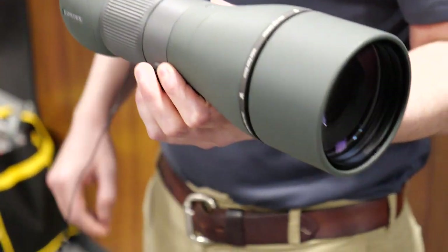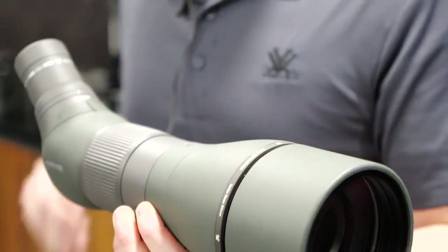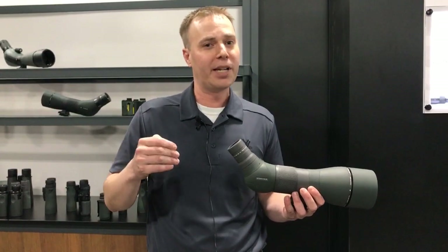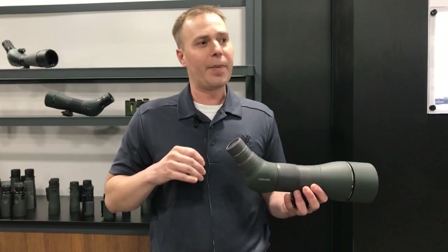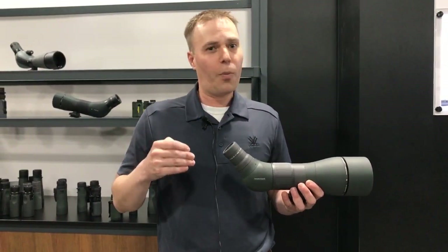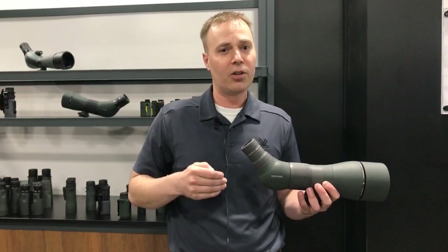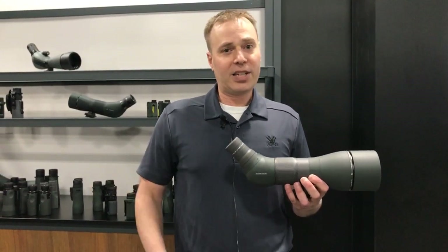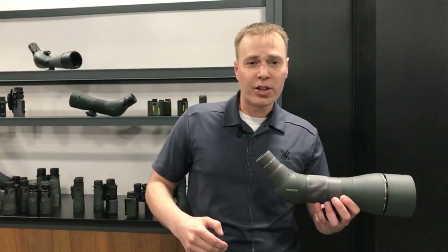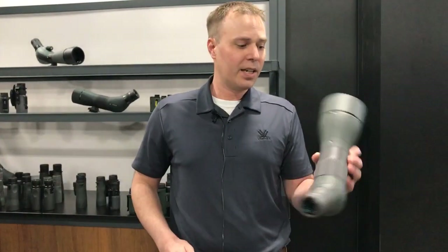Also here at Vortex we're looking at the Razor HD spotting scope, and new this year is the reticle eyepiece. We're coming out with MOA and mil-based reticle eyepieces — these things are super handy at the range. If you've never used one before, you don't know what you're missing. It's only available in the 85mm version of the Razor HD. When you're getting a zero on a scope, doing range estimation, or calling shots, having that reticle in there to give you data when you're looking at impacts is invaluable. It really expedites your sight-in process — instead of saying 'you're about three inches to the right and four inches low,' you can say 'come left three MOA, come up four MOA' and get squared away.